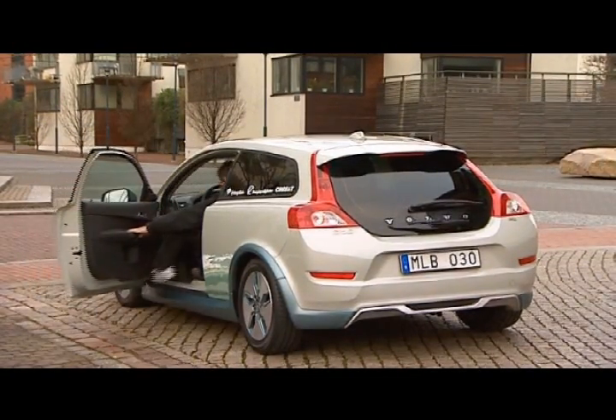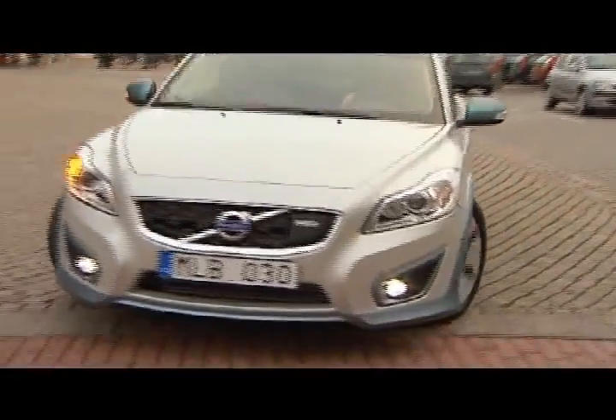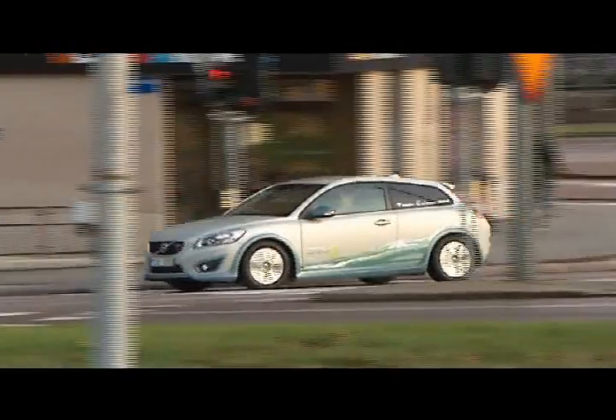One of the advantages of an electric car is, of course, that it is incredibly cheap to run. In this particular case, we're talking about a running cost of 3 euros per 100 kilometres, which equates to only one third of the cost compared to diesel.